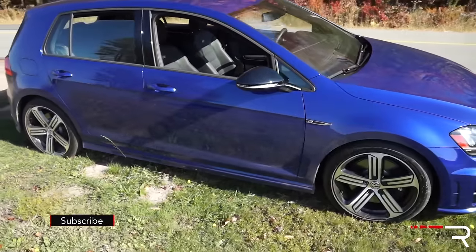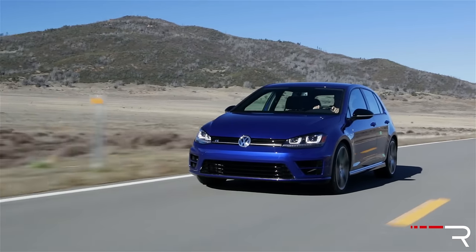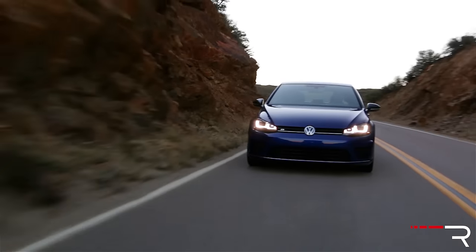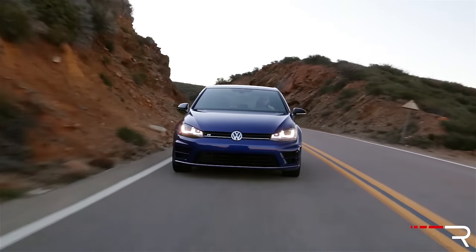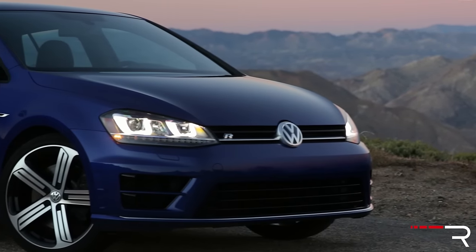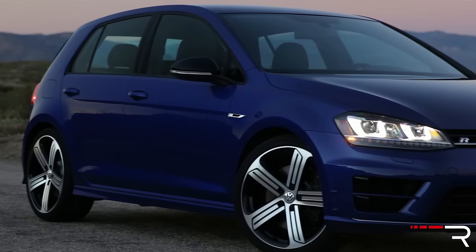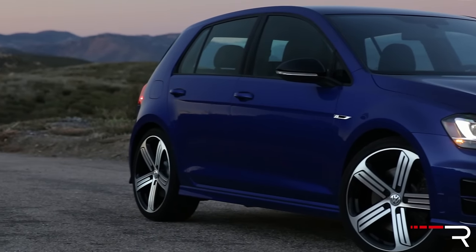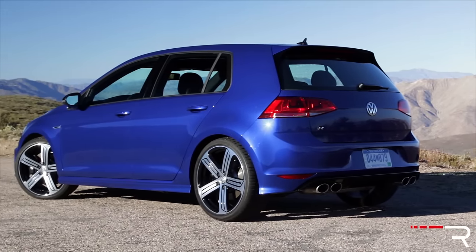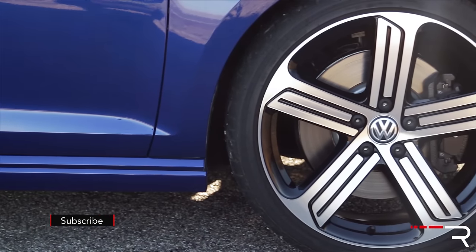The styling of this current generation is very evolutionary compared to the Mark 6. The R pumps up everything from even the standard GTI trim level. At the front, LED daytime running lights with Bi-Xenon swiveling adaptive headlights are standard, and even the turn signals are LED. The front end has its own unique grille and bumper, with a nice subtle R logo in the grille. The Golf R is surprisingly one of the smaller entries in the class — overall length is about 168 inches, roughly 6 to 8 inches shorter than the current Focus RS. My tester is riding on 18-inch machine-finished five-spoke wheels that fill out the wheel wells nicely.